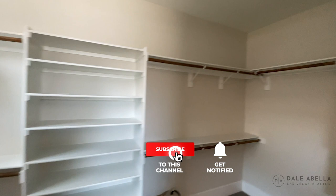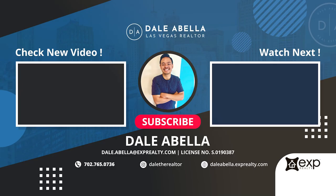Let me know what you think about this floor plan in the comments below. We'll be right back.